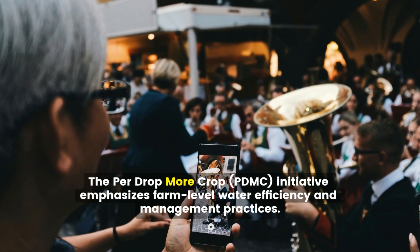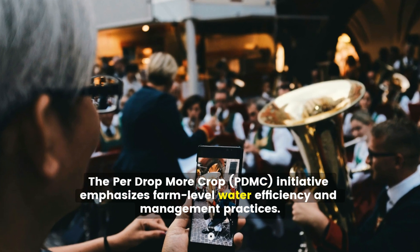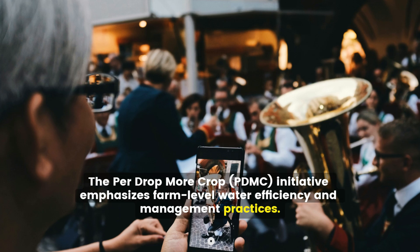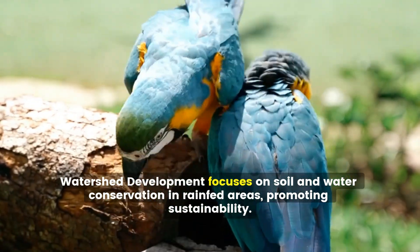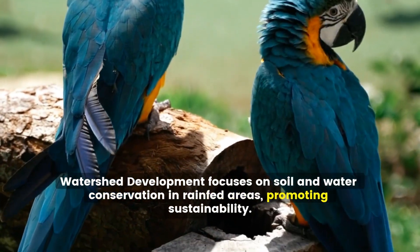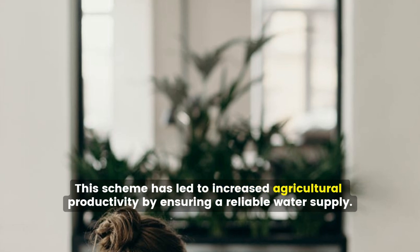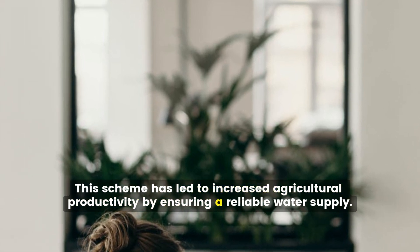The Per Drop More Crop, PDMC, initiative emphasizes farm-level water efficiency and management practices. Watershed development focuses on soil and water conservation in rain-fed areas, promoting sustainability. This scheme has led to increased agricultural productivity by ensuring a reliable water supply.